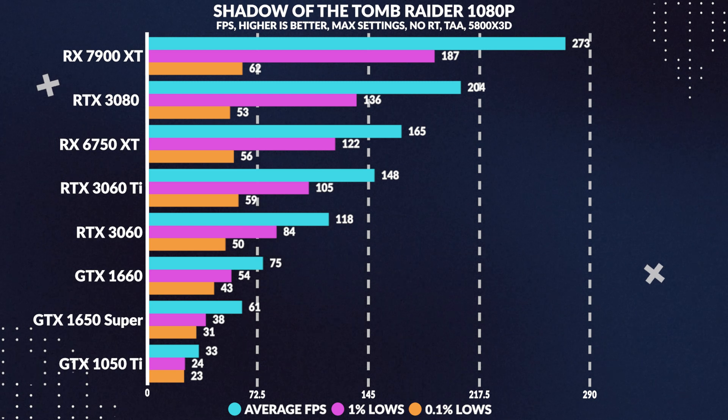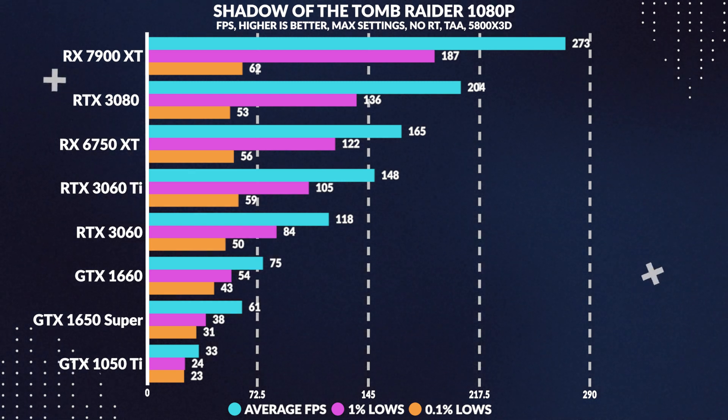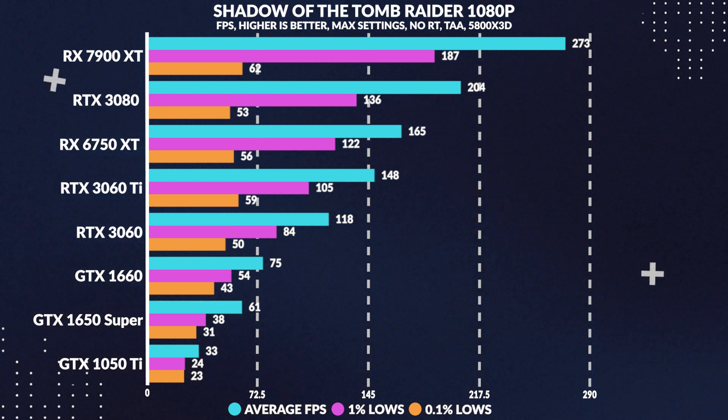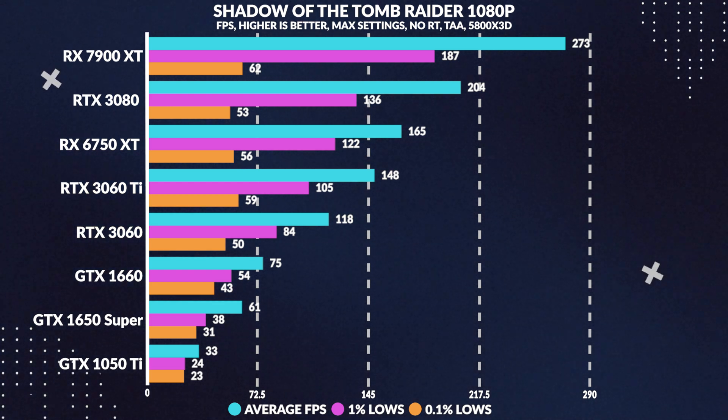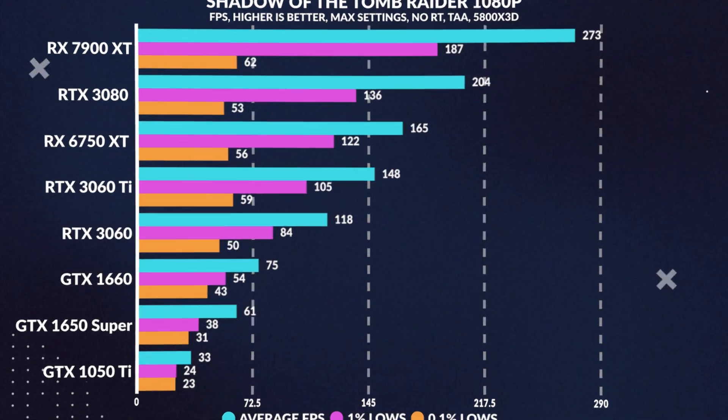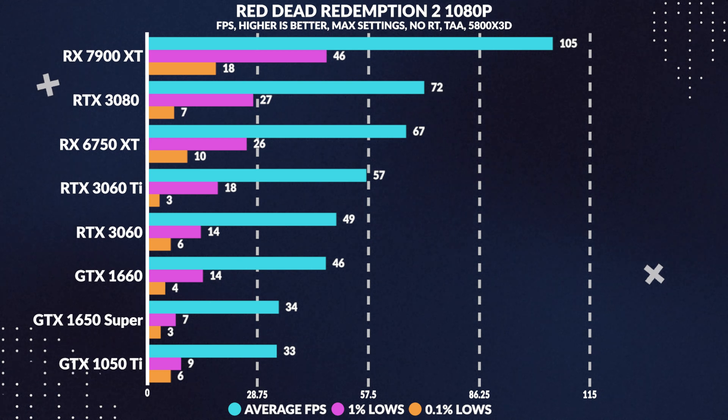Moving along in Shadow of the Tomb Raider, once again completely maxed out at 1080p, the Super again squeezes above the 60 FPS mark in average frames, with acceptable 1% and 0.1% lows in and around 30 FPS, beating the 1050 Ti by 85%.